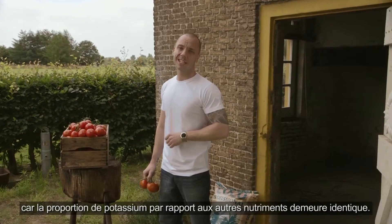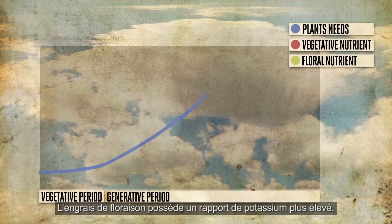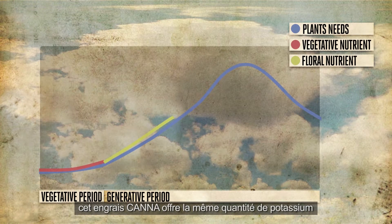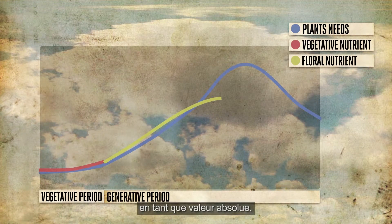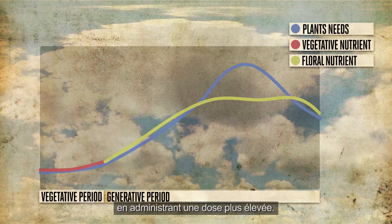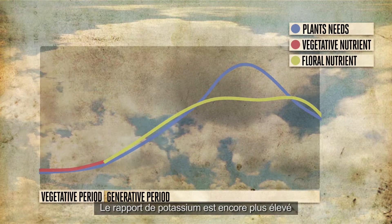The floral nutrient has a higher ratio of potassium at a lower dosage. Canna provides the same amount of potassium as the vegetative nutrient as an absolute value, but we can build up the amount of potassium by giving a higher dose — the ratio of potassium will be even higher.